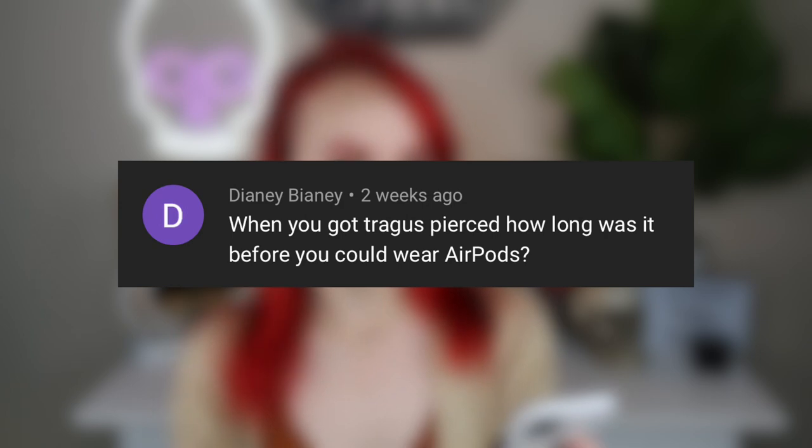Kezi asks: do you want any more tattoos? Absolutely. Dianne asks: when you got your tragus pierced, how long was it before you could wear AirPods?